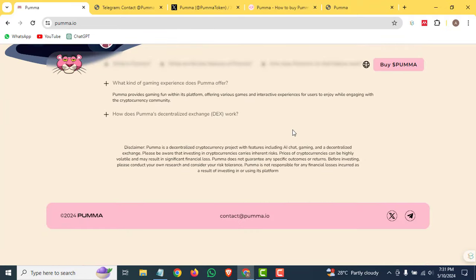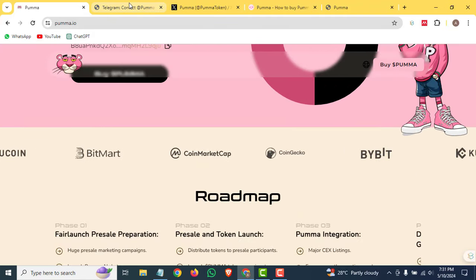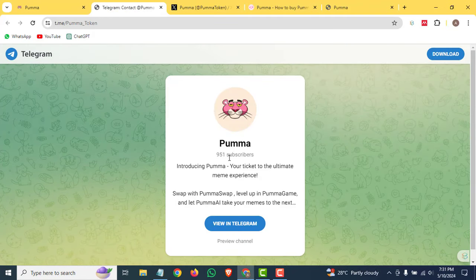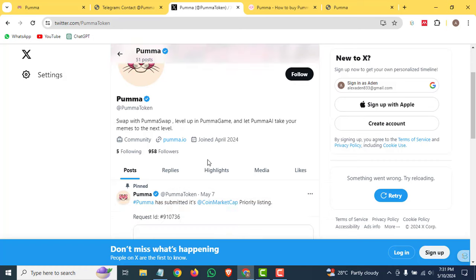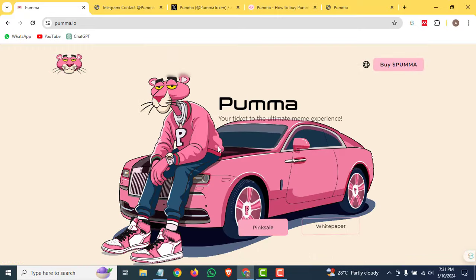Lastly, you can check out their social channels. Their Telegram currently has 951 subscribers and their Twitter has 958 followers. They also have a Twitter verified account. This was all about Puma coin — I hope you enjoyed it. See you in the next video, thank you for watching.